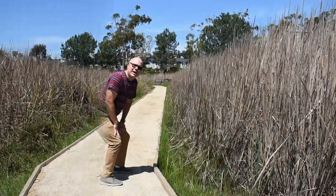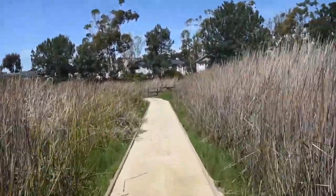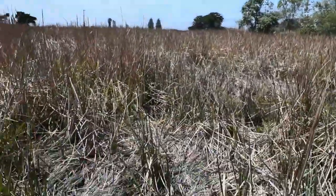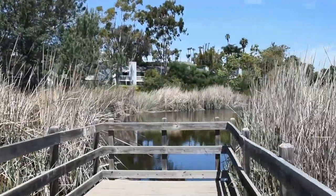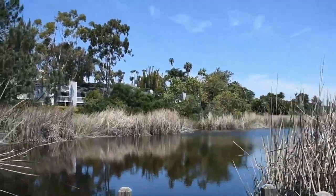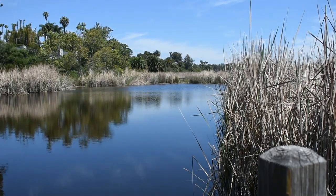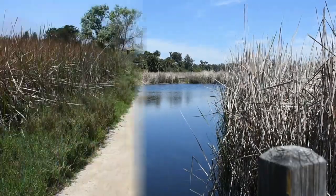Come on, we're almost done. Look, another observation point. Let's take a look. Where is observation point number two on the map? Now we're looking east. You can kind of see the other observation point over there. And I just saw a butterfly. Wow.